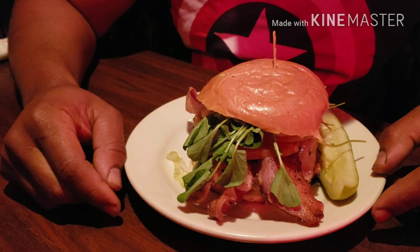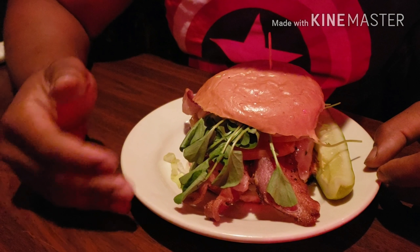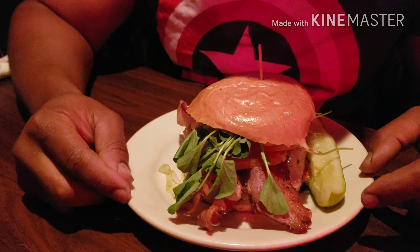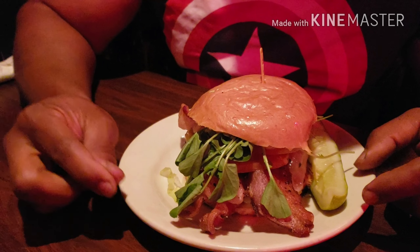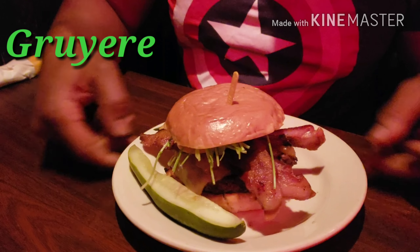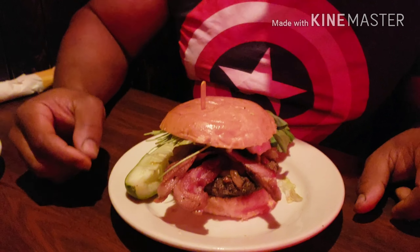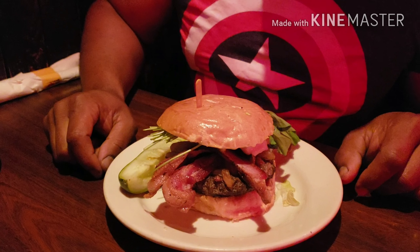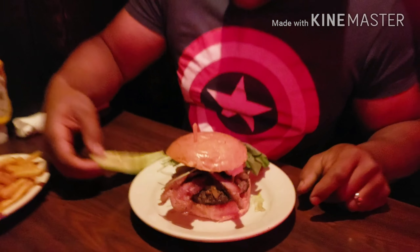It is cooked on a flat top grill. Instead of lettuce, they have watercress. They got bacon, caramelized onions, and Gruyere cheese, which is a little different — I never had Gruyere cheese before, but it looks good. It is a half-pound patty on a brioche bun. So here we go, let's get into it.